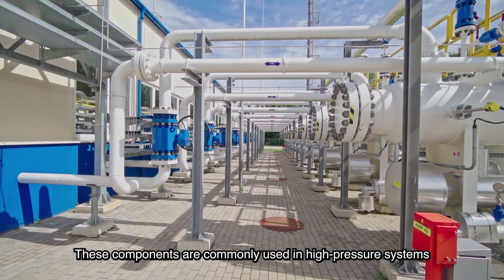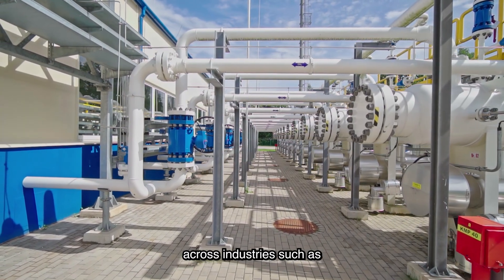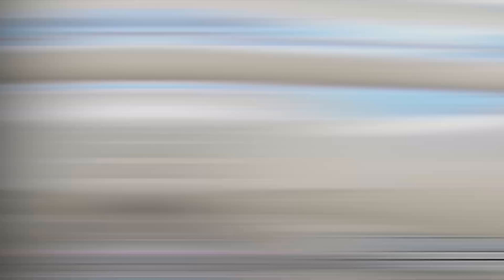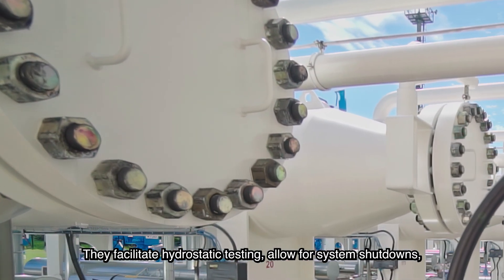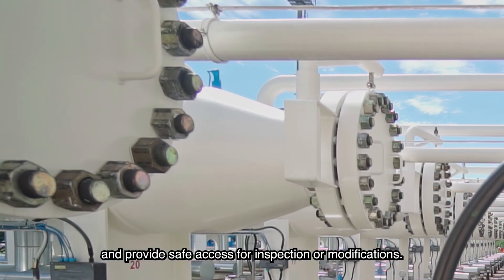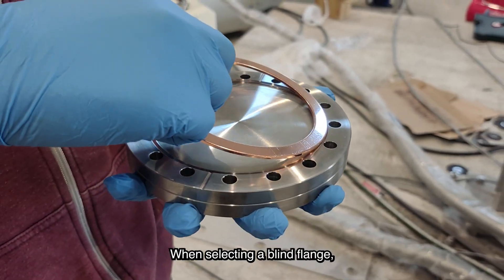These components are commonly used in high-pressure systems across industries such as oil and gas, petrochemical, power generation, and water treatment. They facilitate hydrostatic testing, allow for system shutdowns, and provide safe access for inspection or modifications.